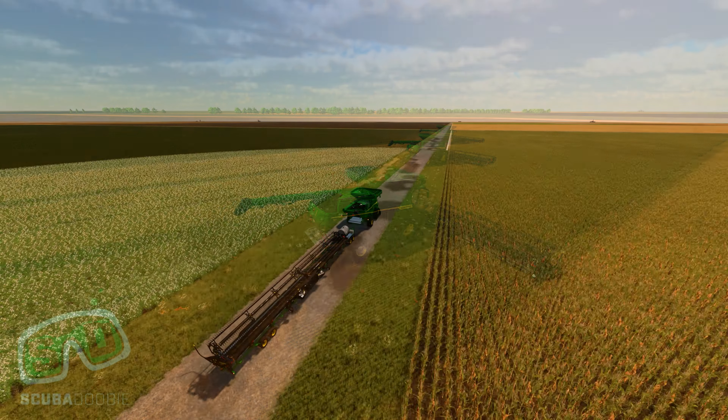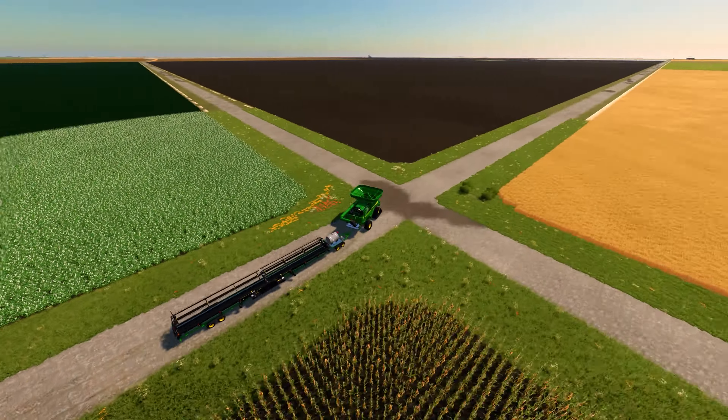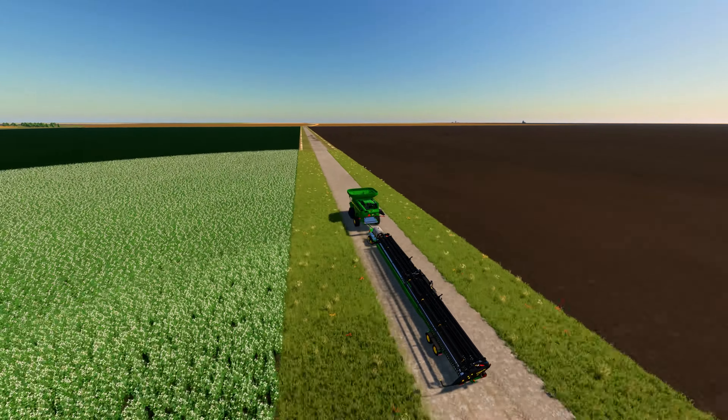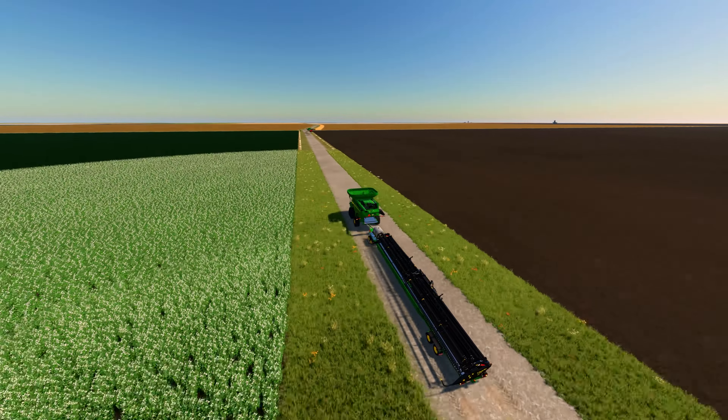In the vast expanse of the Canadian prairies lies the small town of Morris, Manitoba. Nestled in the heart of this rural community are a team of dedicated farmers who spend their days tending to the land and working tirelessly to provide for their families and communities.